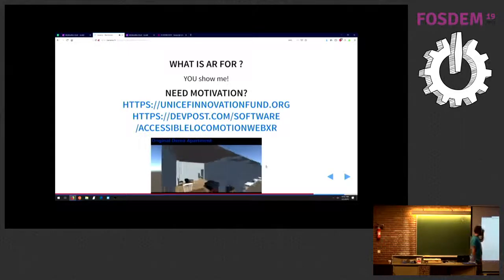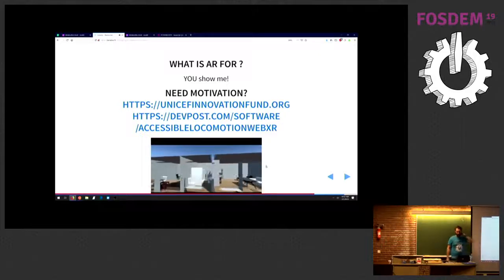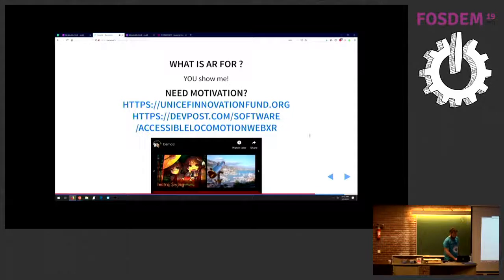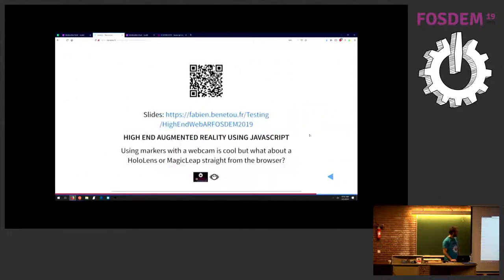Also, like I said, I work for UNICEF and the innovation fund — that's the kind of application usage you can use it for. Few references and some of the docs. The slides — I don't know if you can scan it, but it's on the website. I have three minutes for questions, or you got everything and there's no need for questions.